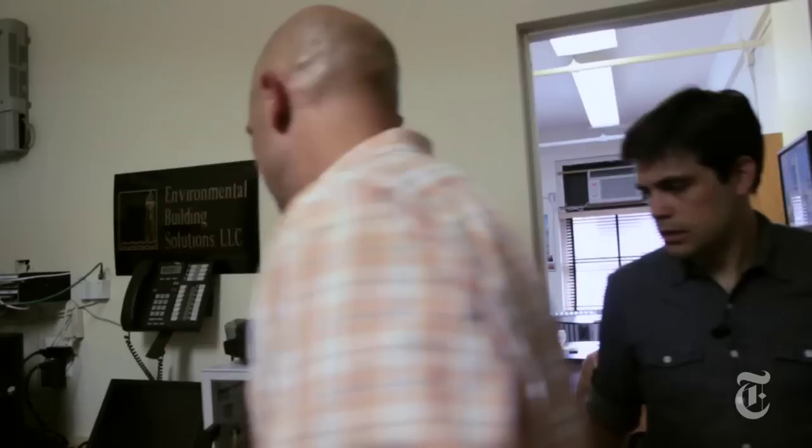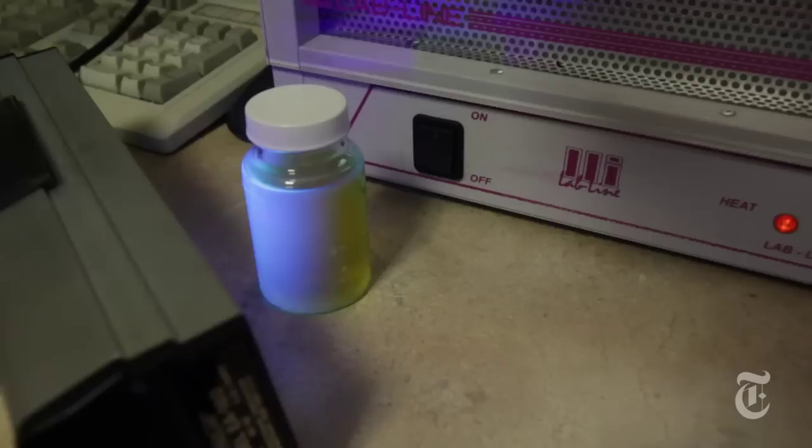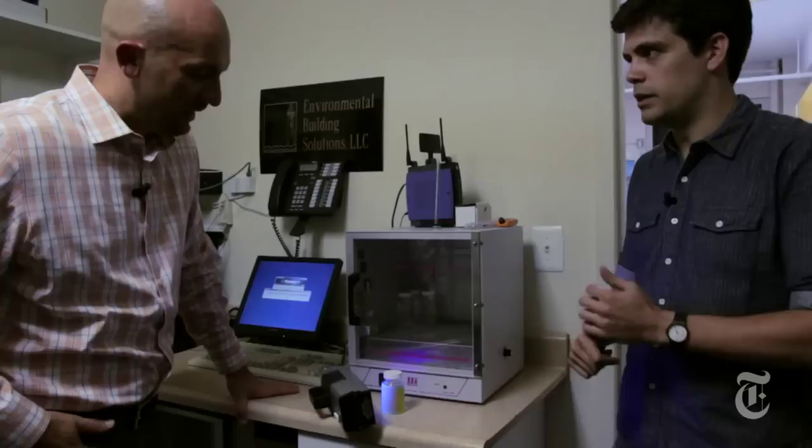We took a sample from this tank just before it was cleaned and took it to a lab for an independent analysis. The fact that the sample is yellow means it's positive for coliform. And once it's positive for coliform, we put the UV light on it — and if it fluoresces, it's positive for E. coli. So what does that mean? At least from where the sample was collected, it's not fit for human consumption.